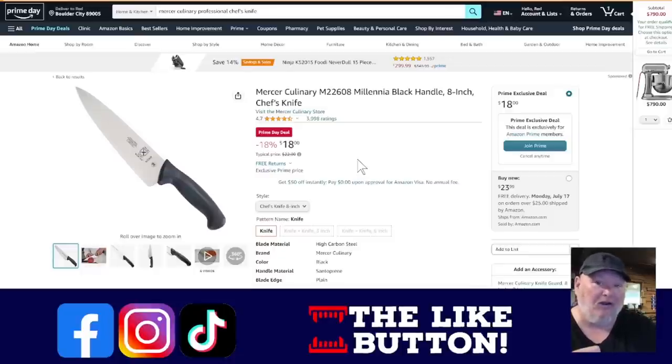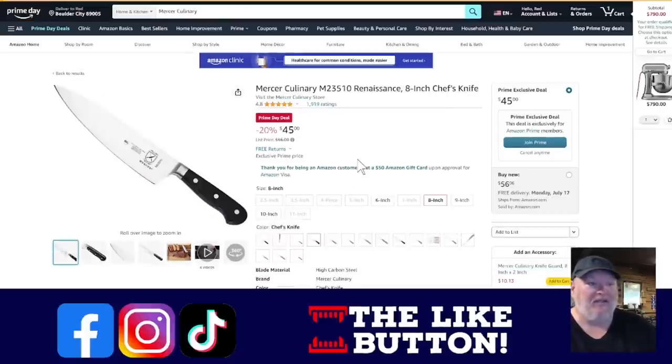If you want that real chef's knife quality with high carbon steel but something that looks a little better in your kitchen, they've got a version with a traditional handle at $45 down from $56. Again, the blades on these are high carbon professional-kitchen-level blades.